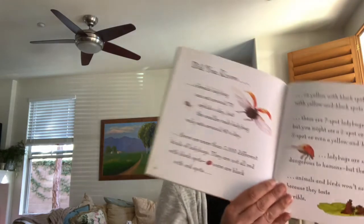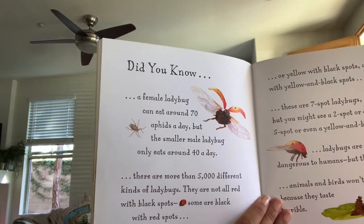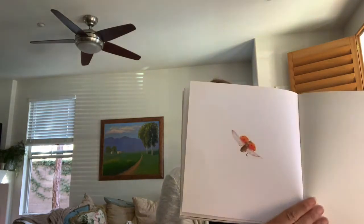Ladybugs are not dangerous to humans, but they can bite. Animals and birds won't eat ladybugs — I didn't know that — because they taste terrible. The end. Well, I hope you enjoyed this book, and I hope you enjoyed doing our directed draw today.